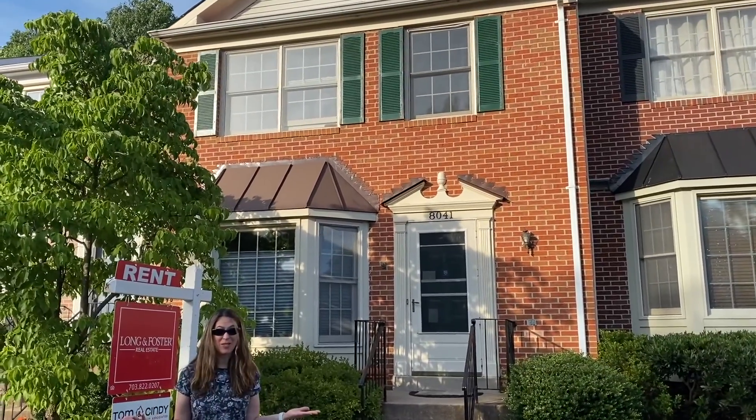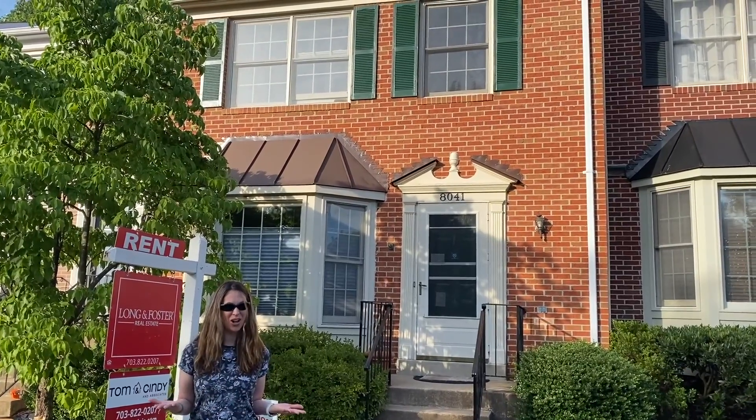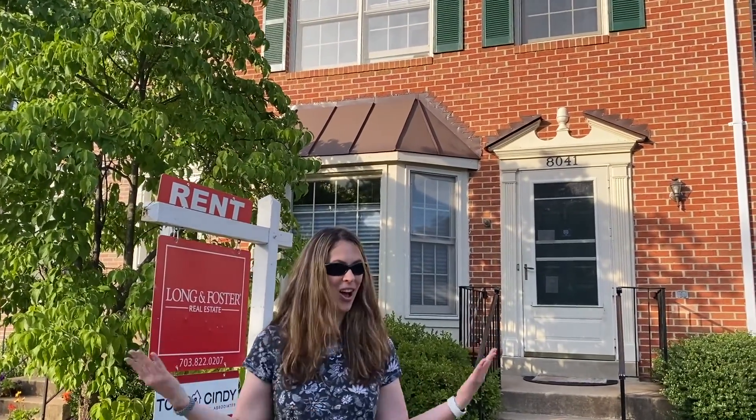If you'd like a private showing of these or any of our listings, email or give our team a call at 703-822-0207. We'd love to help you. Thanks for watching New This Week — have an awesome weekend.